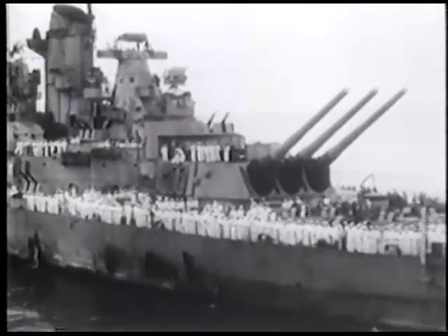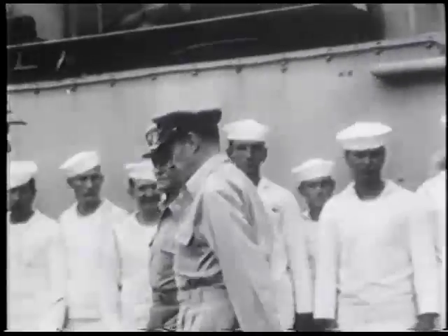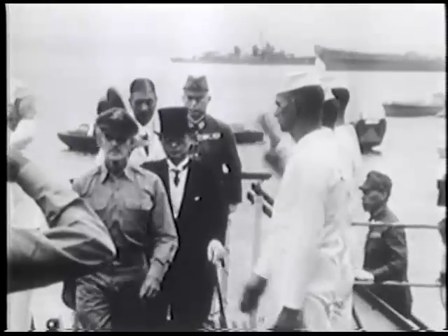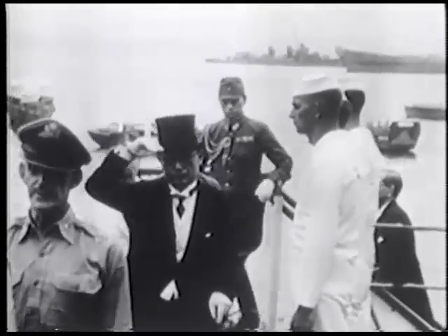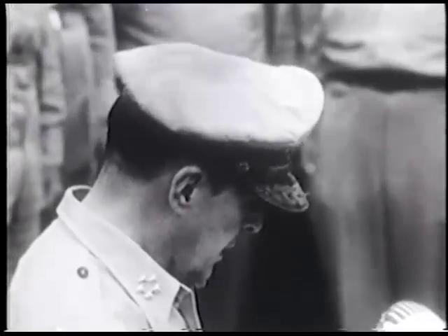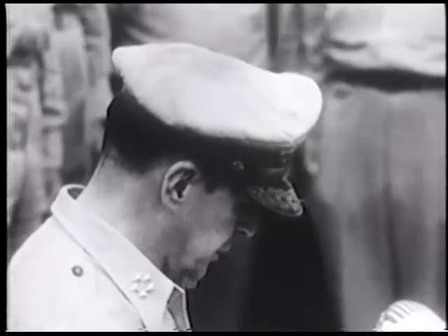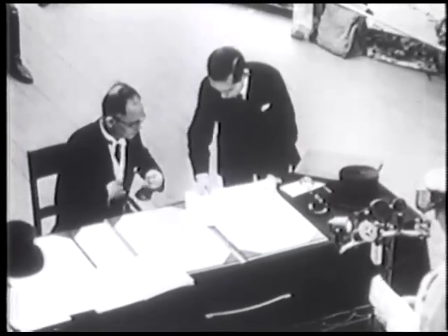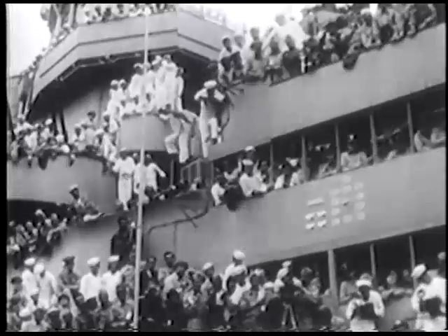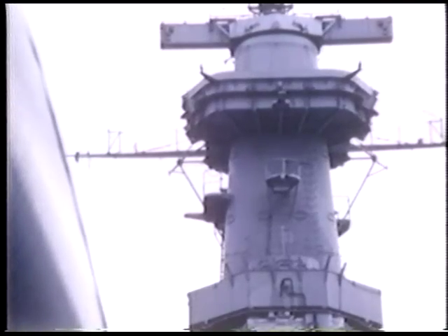With victory in the Pacific, the battleship was raised briefly once again to its former glory. The Missouri was the floating symbol of US power in Tokyo Bay when General MacArthur met the Japanese on her decks to accept their surrender. 'I now invite the representatives of the Emperor of Japan and the Japanese government and the Japanese Imperial General Headquarters to sign the instrument of surrender at the places indicated.'